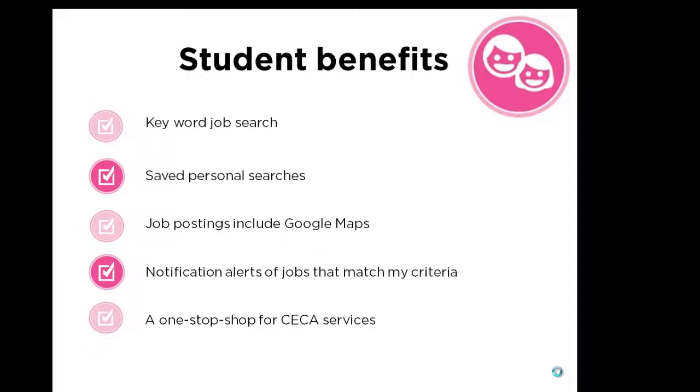For students, some benefits include keyword searches that you can save and set notifications on to alert you of jobs that match your criteria. Job postings also include Google Maps of the employer's location. Overall, Waterloo Works will be a one-stop shop for CECA services.